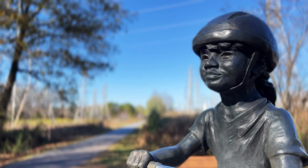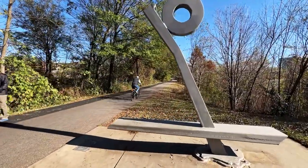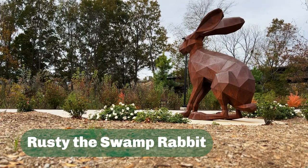If you walk along Greenville's Swamp Rabbit Trail, you'll come across a wealth of interesting sights. One of them might be a giant rabbit sitting by Unity Park.